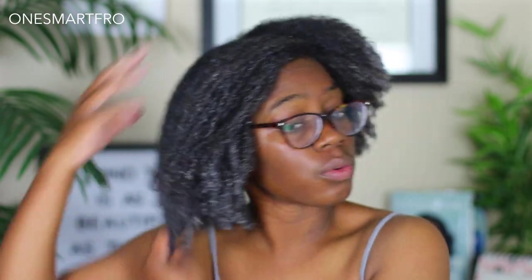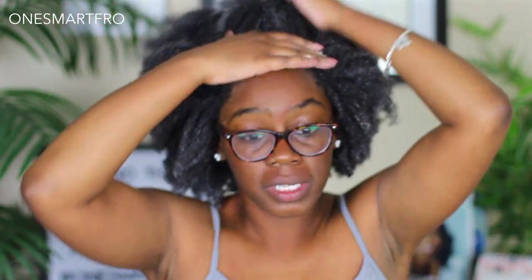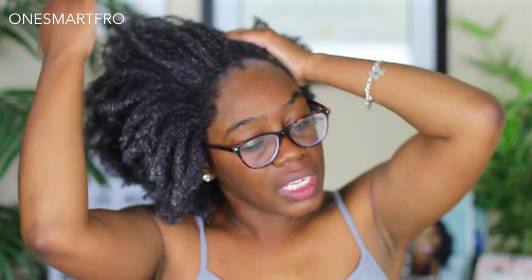With the deep conditioner all applied throughout my hair, I'm just going to do my normal deep conditioning routine — put some heat to it, let it penetrate my strands, and then rinse it out. Then we'll come back with the styling part of this wash day using new products.